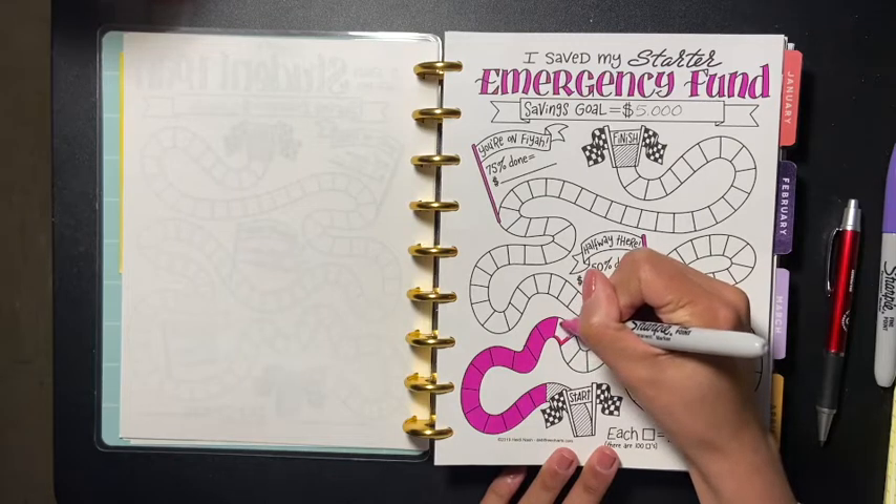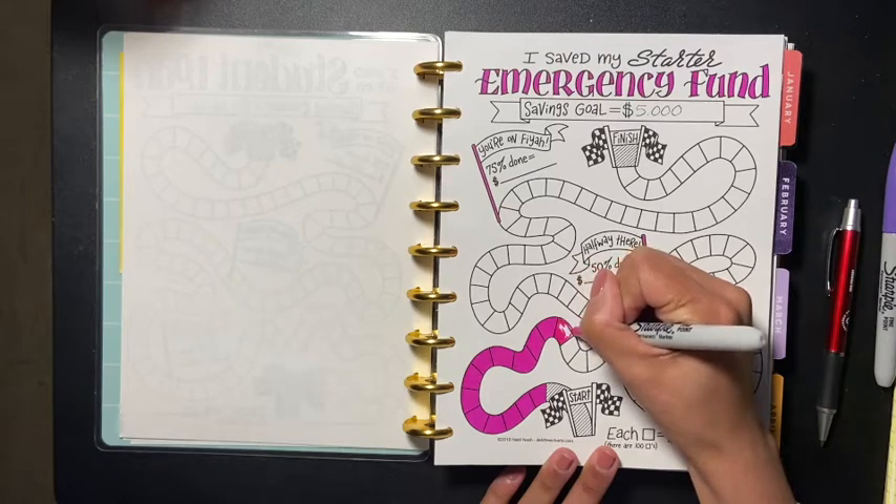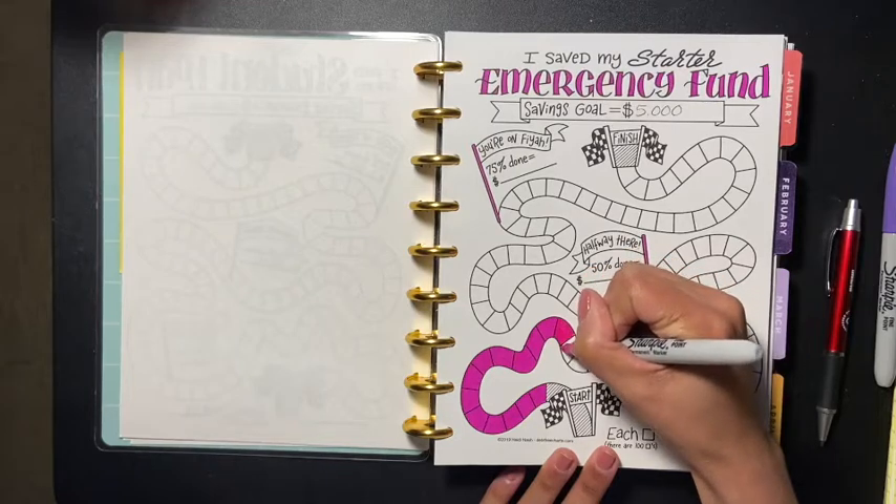I get to shade in eight of these here, which would make a thousand dollars. I am so excited, guys!